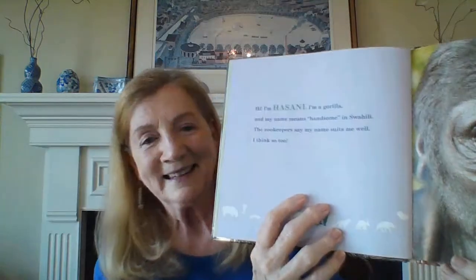Wait till you see this handsome animal. He's kind of scared to be in front of the camera. Here we go. Hi, I'm Hassani. I'm a gorilla, and my name means handsome in Swahili. The zookeeper says my name suits me well. When your name suits you, that means it kind of fits you — and he is very handsome. That animal will grow quite big as well.